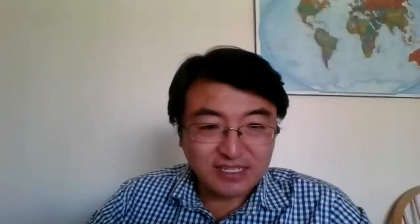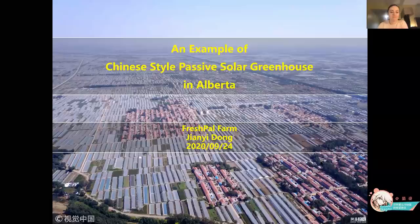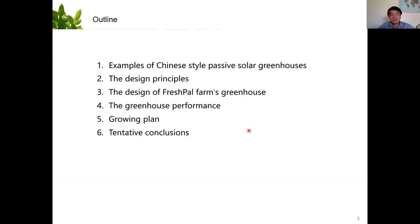Thank you so much Marie. My name is Tianyi Dong, good afternoon. I'm a vegetable grower at Olds and I built a Chinese-style passive solar greenhouse. Today I'm very happy to show you how it looks and how it works for me. This is the outline of today's presentation. I'm going to show you some examples of Chinese-style passive solar greenhouses in China, the design principles for such greenhouses, the design of my greenhouse, and how my greenhouse performed during the past year. I have been running this greenhouse for a whole year and according to its performance, I made a growing plan.